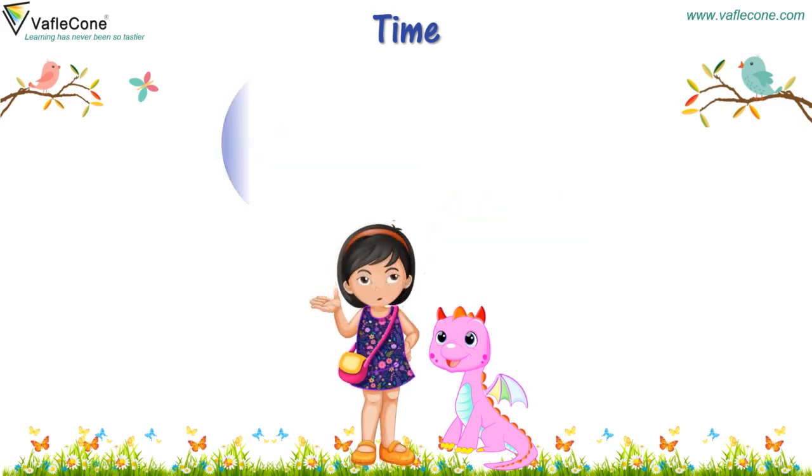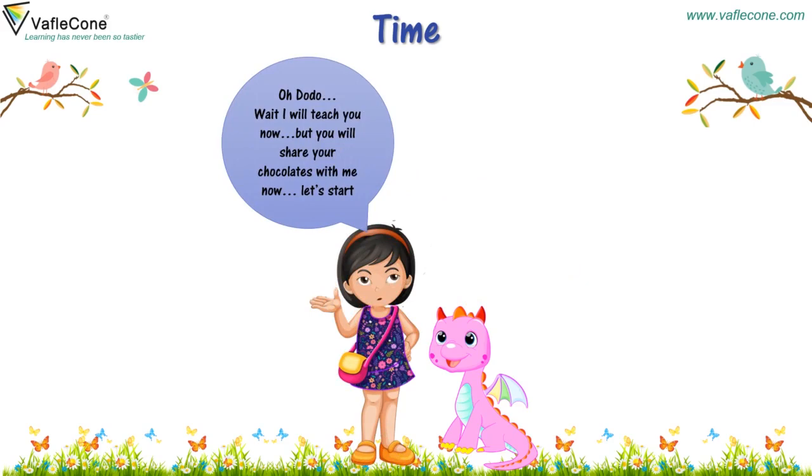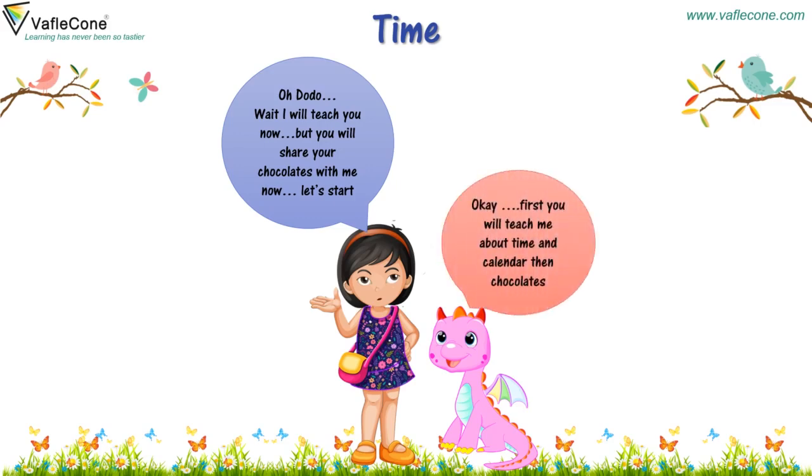Oh Dodo, wait, I will teach you now, but you will share your chocolates with me. Let's start. Okay, first you will teach me about time and calendar, then chocolates.